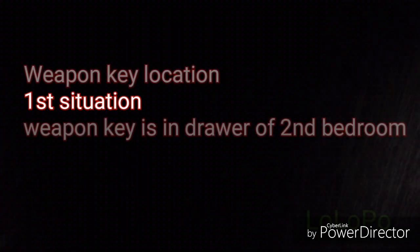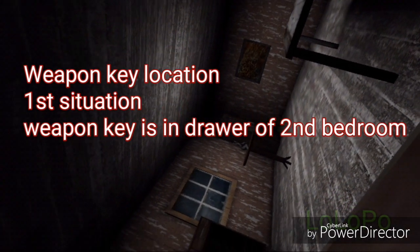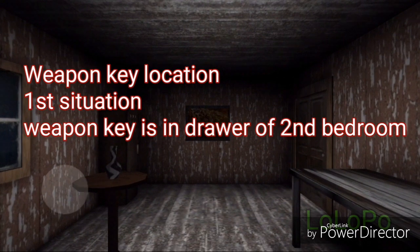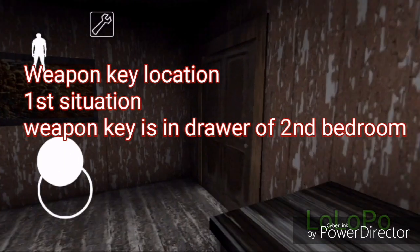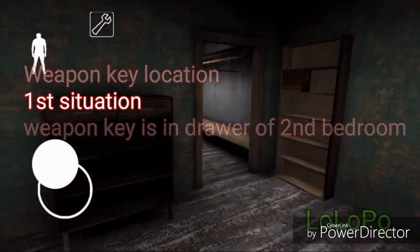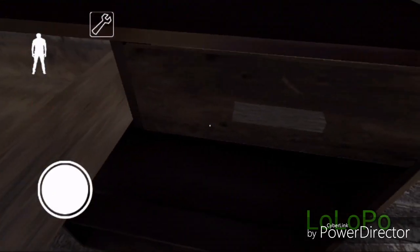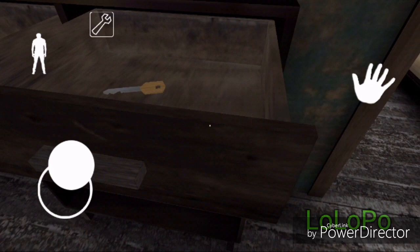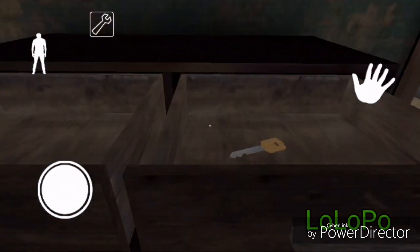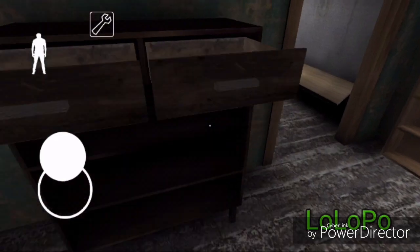This is the first situation. You have to go to the bedroom — specifically the second bedroom. I relate everything in this video with the second bedroom. In this first situation, I come here and pull the drawer and I find the weapon key here. This is very easy. Please subscribe to my channel if you like this video.